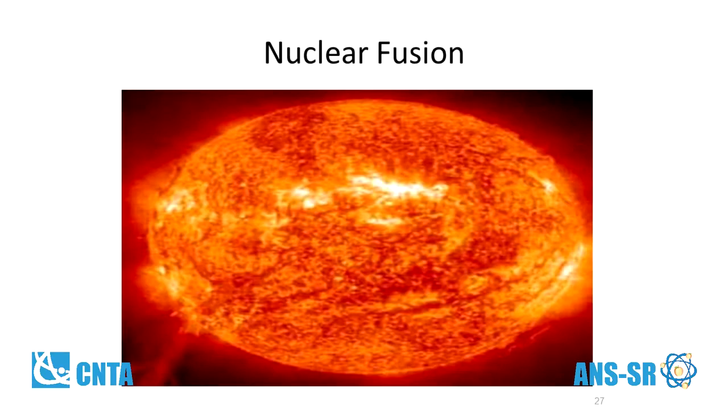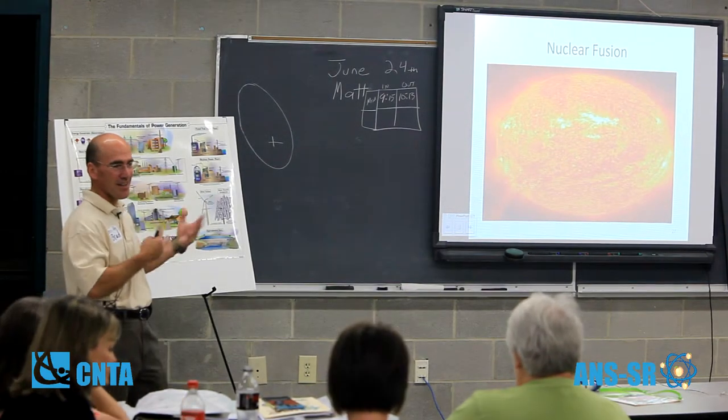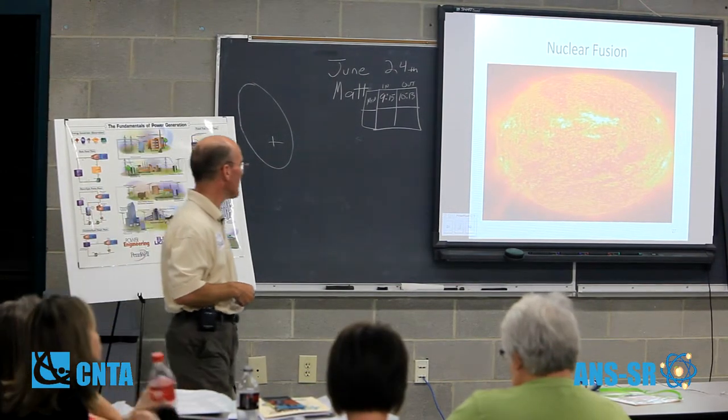Nuclear fusion — we haven't figured this one out yet. It's how the sun works. The problem is that no structural materials we have can handle a nuclear fusion reaction.